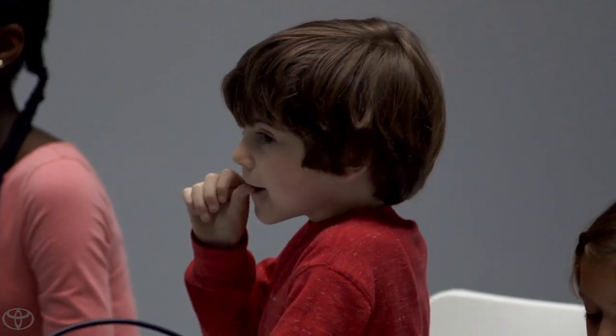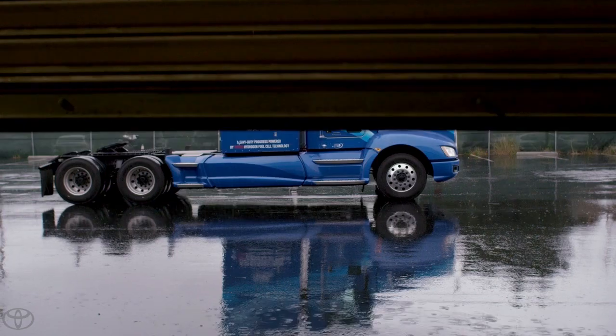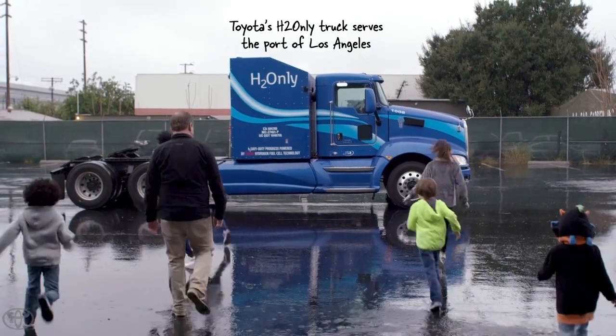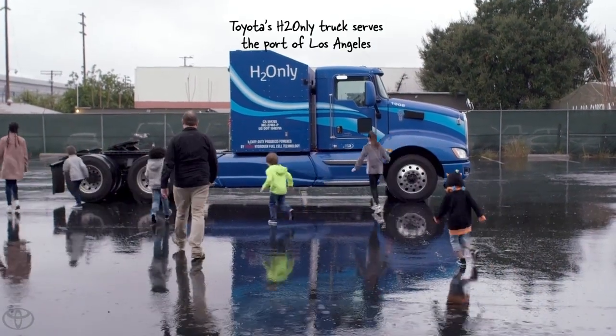Zero emissions? That's right. So by the time you guys are driving, it's my dream that all of you will drive hydrogen cars. I want to. So do you guys want to see the real truck? Yeah! Let's go see it. Yay! Toyota fuel cell! Right there! Feels like it is a fuel cell.